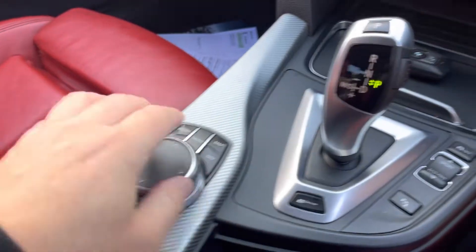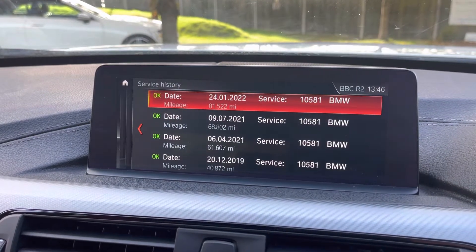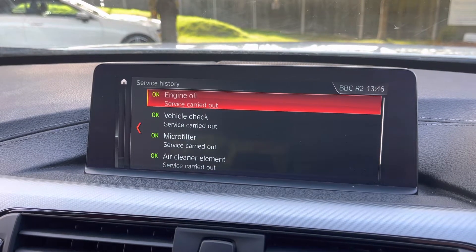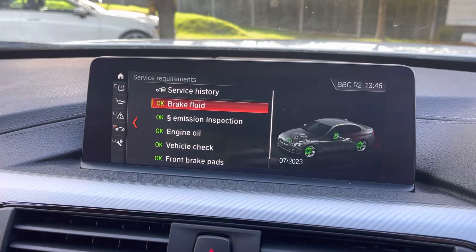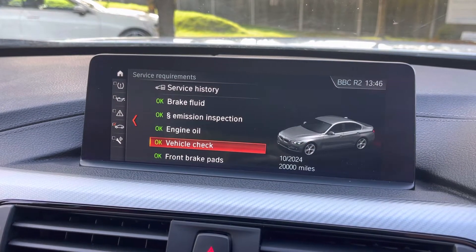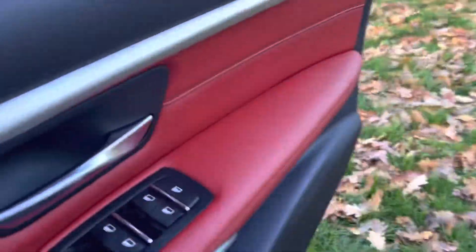Looking at the service notifications — that BMW service was a big service, and we've done an oil service to it, so it's not requiring any service work for the next 20,000 miles. You can see all the history there — I'll detail it in the advert. There's nothing to do to this car for an exceptionally long period of time, so you can just jump in and enjoy it. The mileage is 99,500 miles.